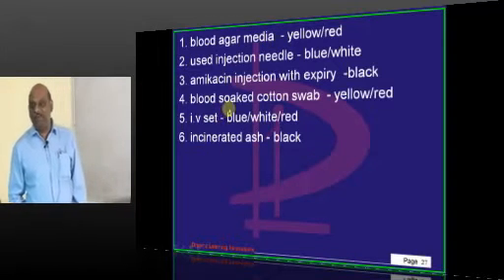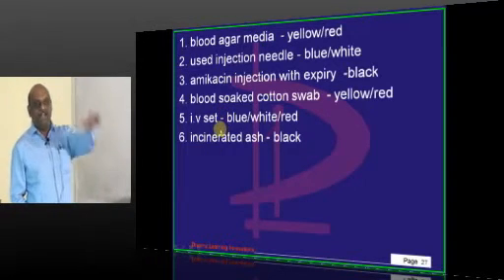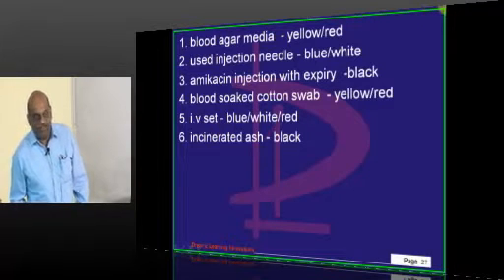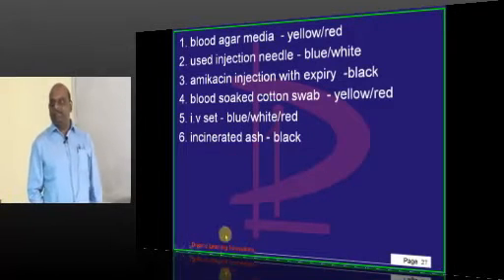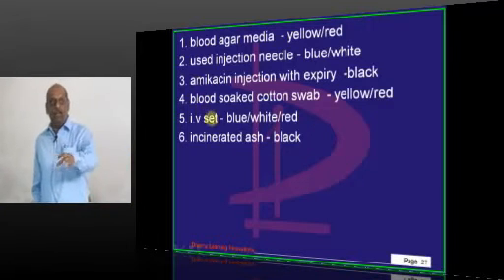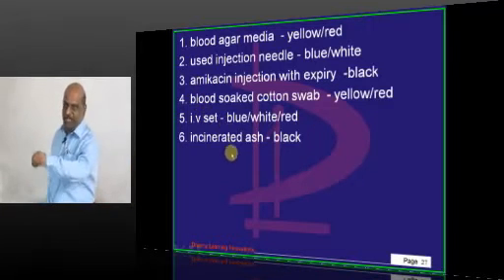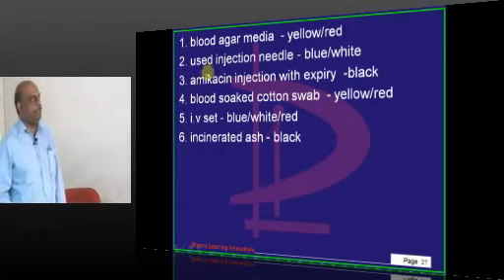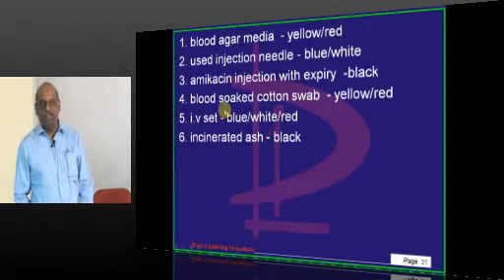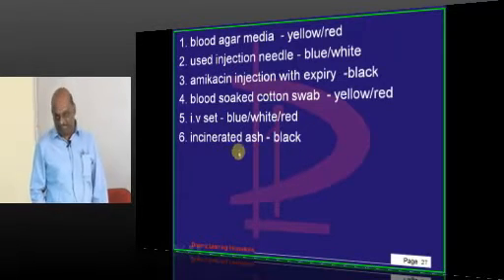How many colors does it have? 100% you must be ready with all the colors of bags for waste disposal. If you have not answered this question correctly in the actual exam tomorrow — in DNB, AIIMS, PGI, etc. — I have failed in my job of inspiring you, in spite of your joining the mock test.